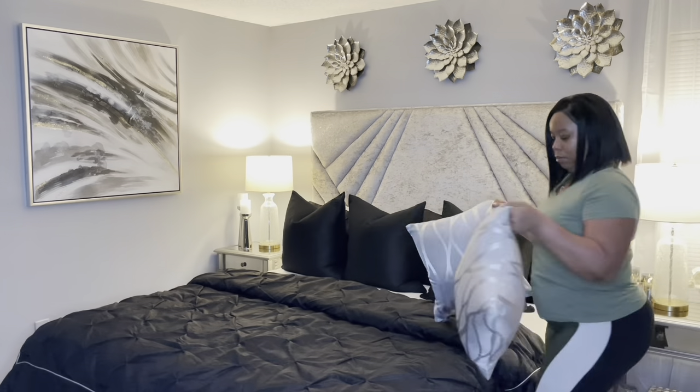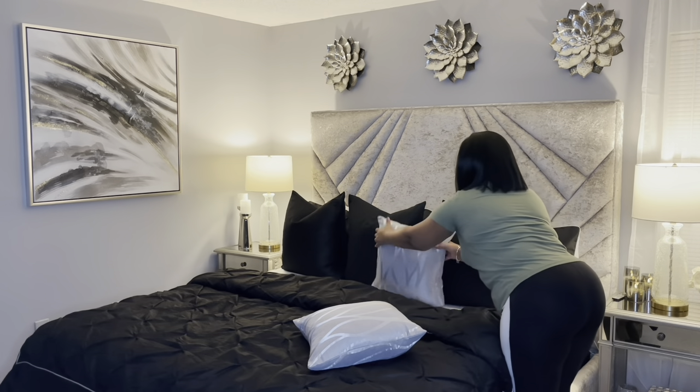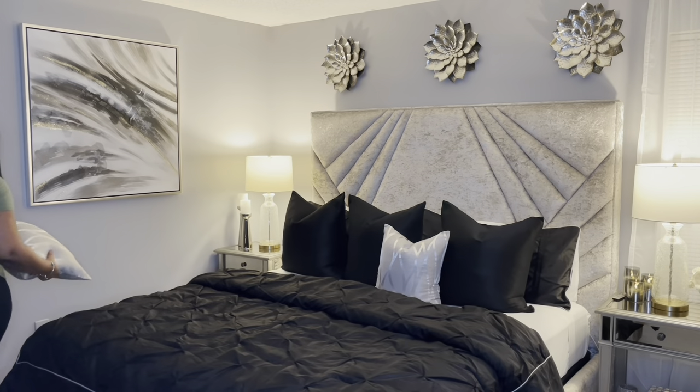The last thing that I'm going to add are these two pillow covers that are also from Amazon. These are size 18 by 18 and they are a silver gray color. So now I'm going to add a little bit of color.